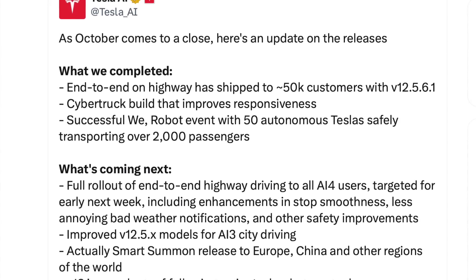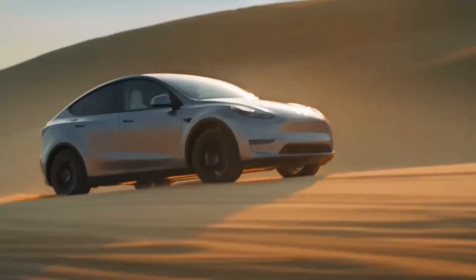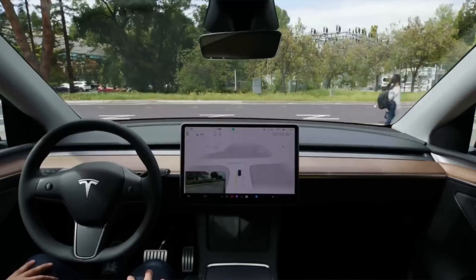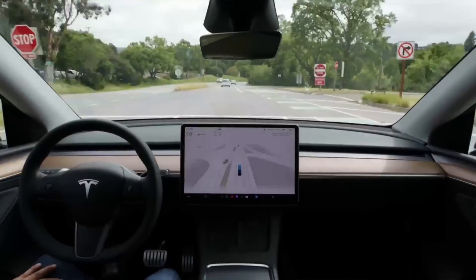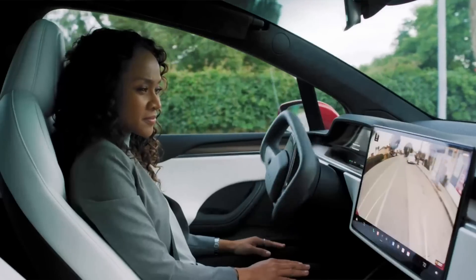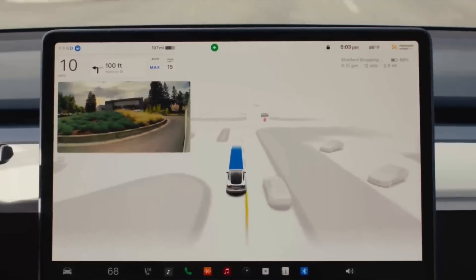Tesla AI on X has just released an enormous list of improvements coming to Full Self-Driving version 13, which is due to arrive to customers before Christmas. It's rolling out internally next week. Things are moving so quickly at Planet Tesla it's hard to keep up, but let me take you through what we can expect in as simple language as I can put it.